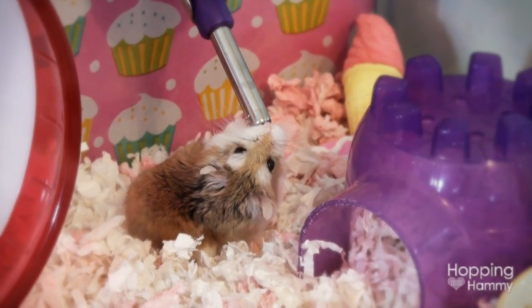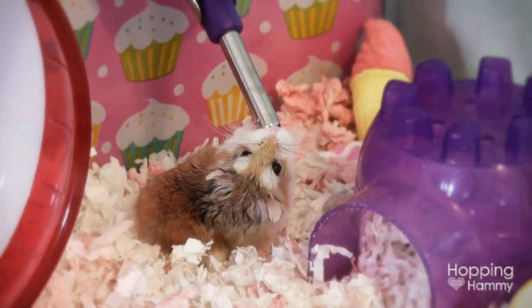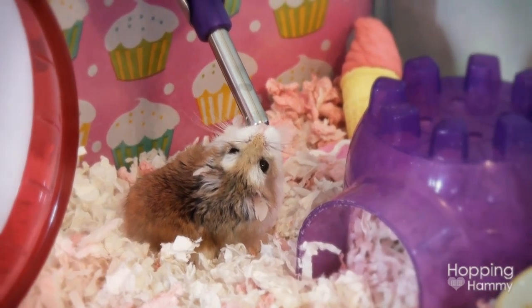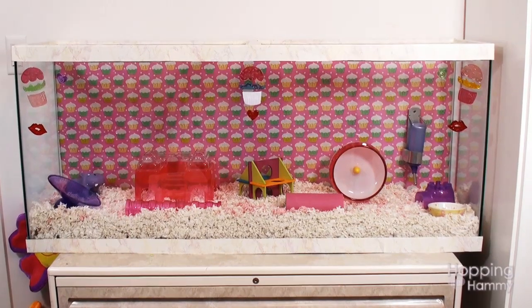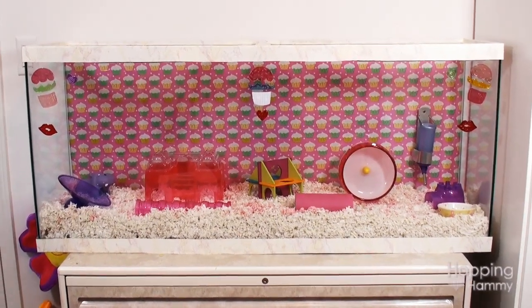Hey you guys! It's Hopping Hammy. A bunch of people requested to see Ginger Snap's Valentine's Day cage tour, so that is what today's video is going to be all about. So we'll go ahead and get started.